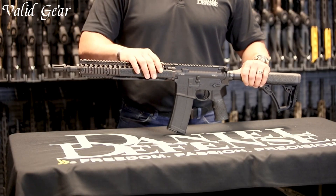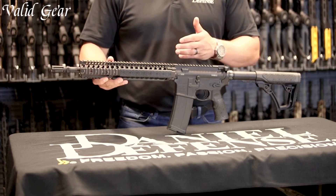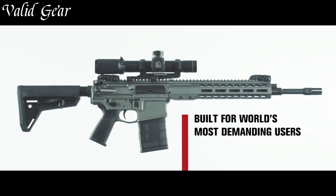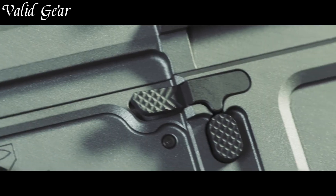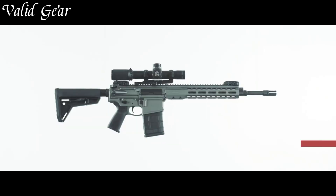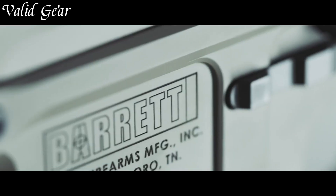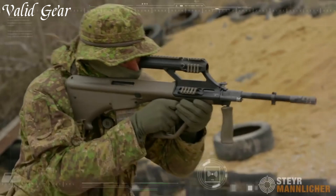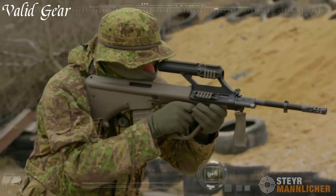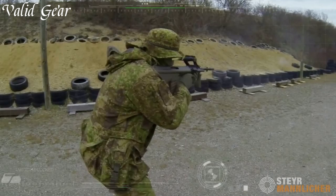Designed for rapid, sustained fire with intermediate cartridges, assault rifles revolutionized military strategies since their inception. Their adaptability for close-quarter combat and ranged engagements makes them invaluable to armed forces worldwide. From the AK-47 to the M-16, assault rifles have left an indelible mark on modern warfare, shaping battles and defining the capabilities of infantry across the globe.